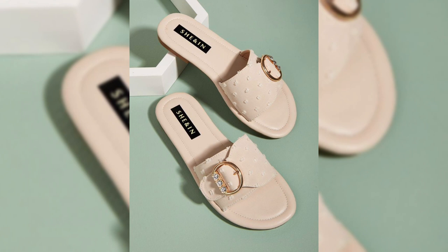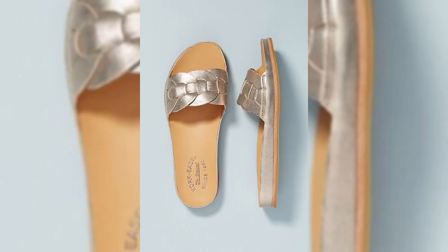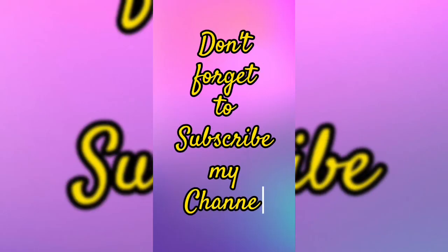Thanks for watching my video on flat slippers. I hope you found it informative and helpful. If you have any questions, please feel free to leave a comment below, and please subscribe to my YouTube channel. Thanks for watching!